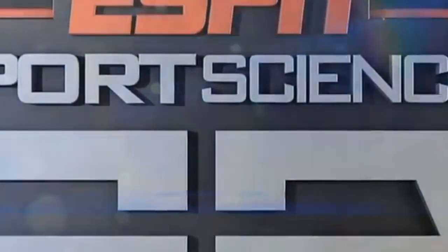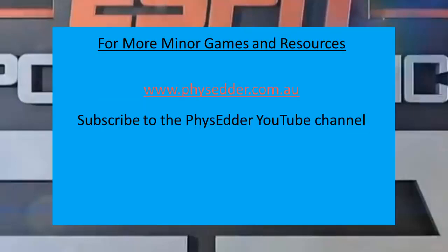This has been another PhysEdit resource video. For more mini game and resource ideas, head to the PhysEdit.com.au website, or subscribe to the YouTube channel for a heads up on when other videos are coming out. Thanks guys!